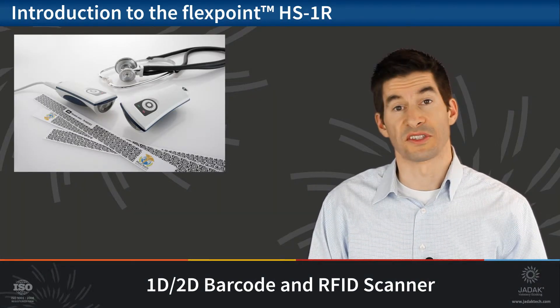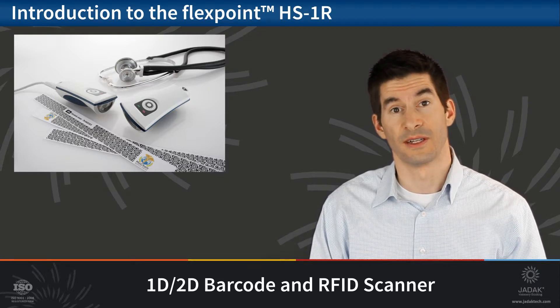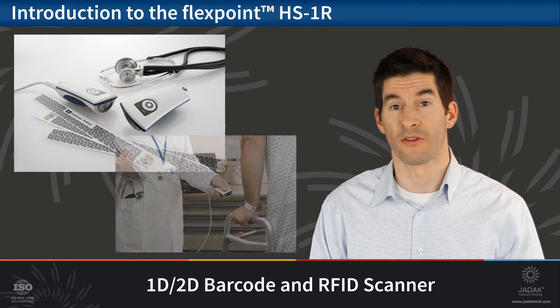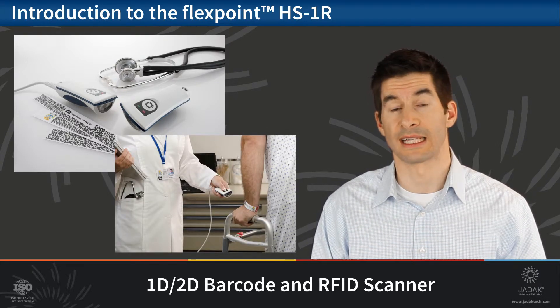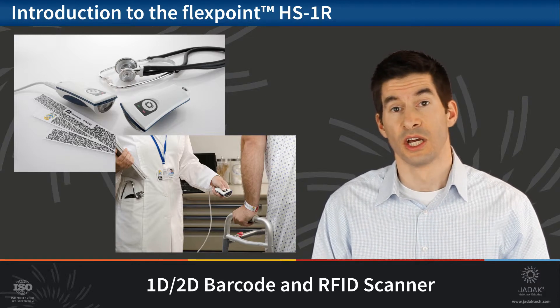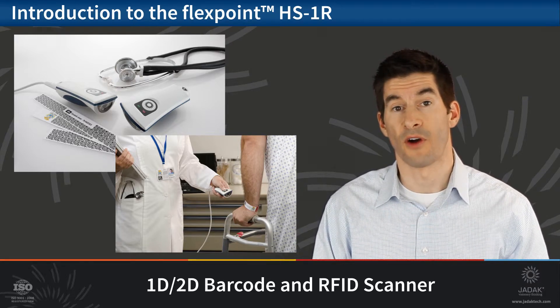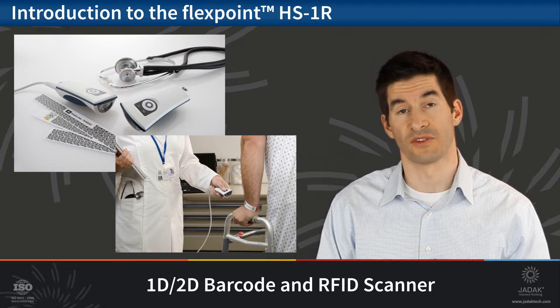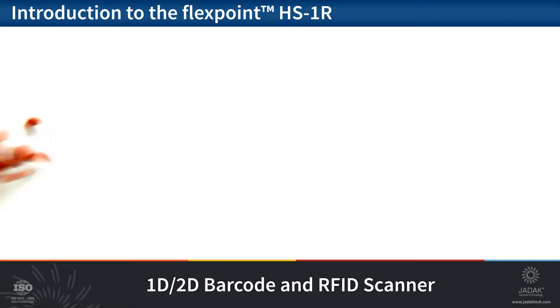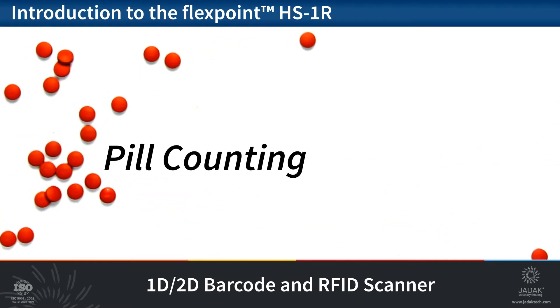But the HS1R doesn't stop there — since it contains imaging technology, imaging used for barcode reading can also provide an extremely powerful capability known as machine vision. Machine vision is a versatile capacity that can add powerful functionality to any OEM medical device. JDAC is far and away the leading developer of unique vision solutions designed to add significant value. Examples include pill counting, a crucial and time-consuming pharmaceutical process highly susceptible to human error — machine vision precision can significantly optimize this process and reduce errors.